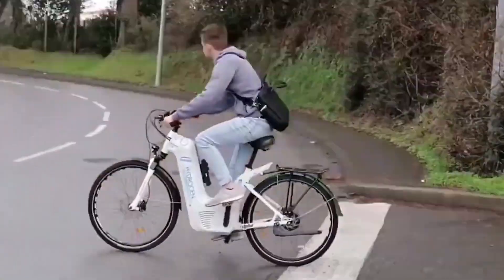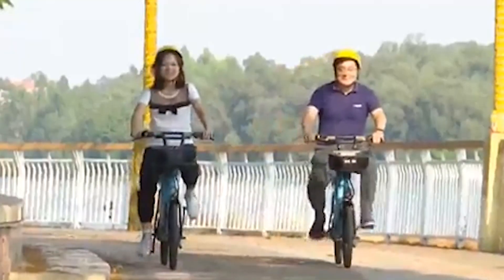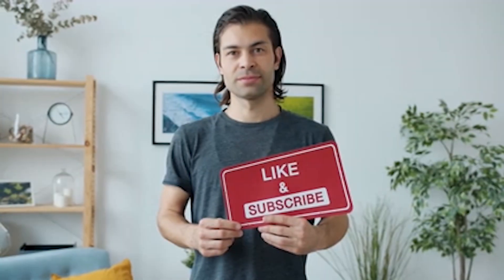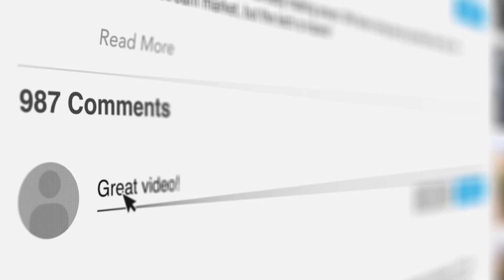Let's explore the journey of the hydrogen e-bike, the challenges faced along the way, and why it is poised to change the landscape of eco-friendly commuting. Be sure to subscribe, like our videos, and share your thoughts in the comments below.